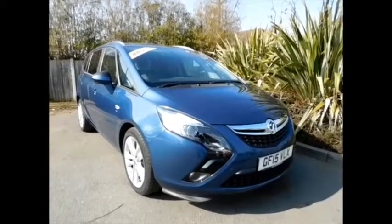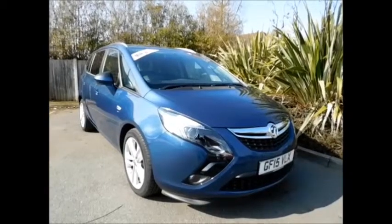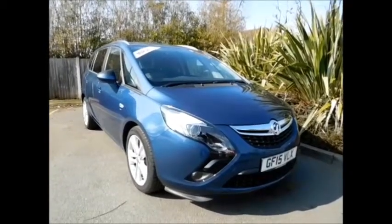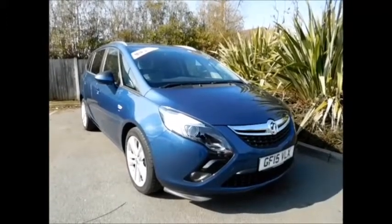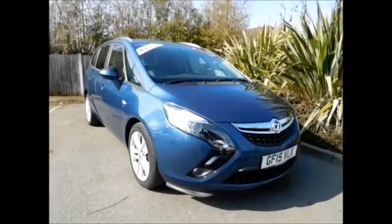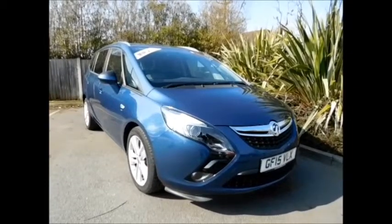Welcome to Now Vauxhall. Today we have a lovely Zafira Tourer 1.4 turbo petrol engine, 5 door, fitted with a manual transmission, finished in this lovely blue colour. This car was first registered in March 2015, as you can see on the 15 plate. This car has a warrantied mileage of 6,024 miles.